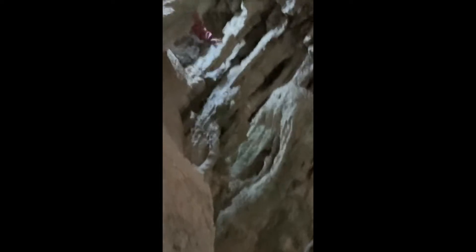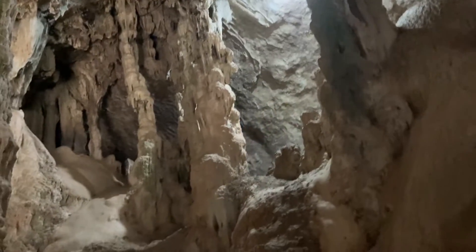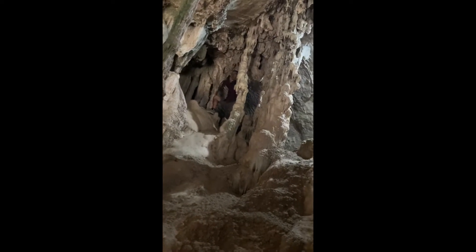And the beautiful stalagmites — is that how you say it, Scotty? I think so, yeah. He went climbing up here, a little off the path. There he is at the top. Say hello, Scotty. Hello.